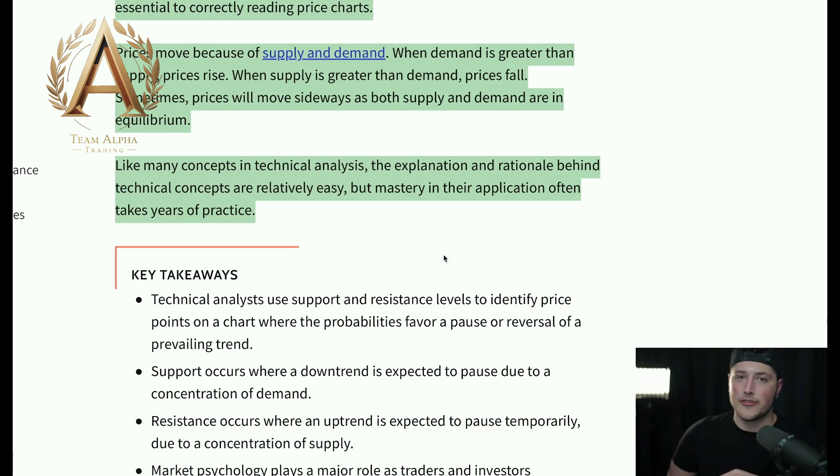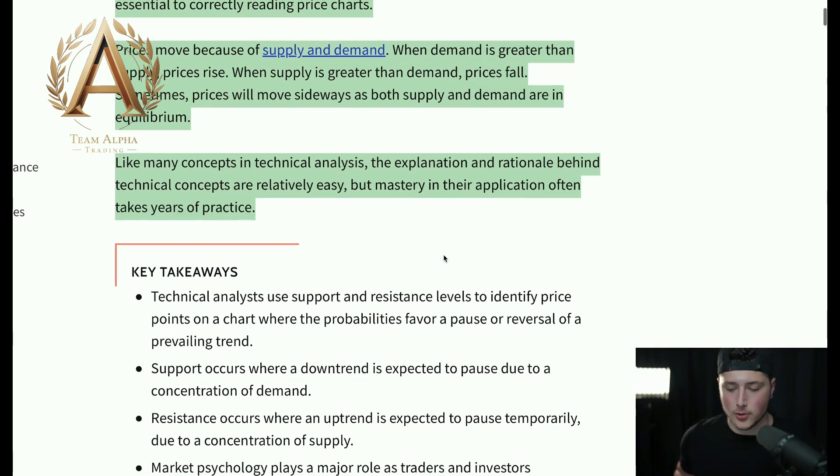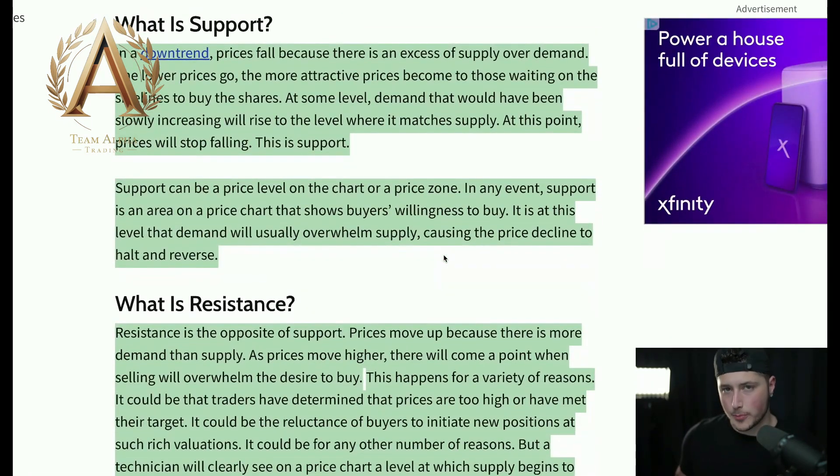So what is support? In a downtrend, prices fall because there is an excess of supply over demand. The lower prices go, the more attractive prices become to those waiting on the sidelines to buy shares. Take a look at Tesla when it was rallying back a year or two ago — people were waiting on the sidelines, saying they wouldn't buy while it was skyrocketing. They were waiting for an important area of support.